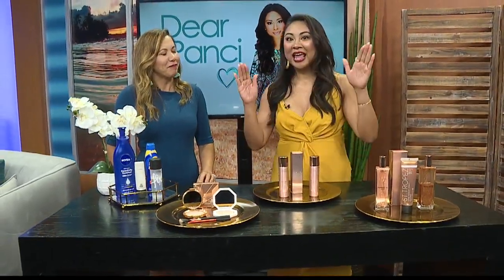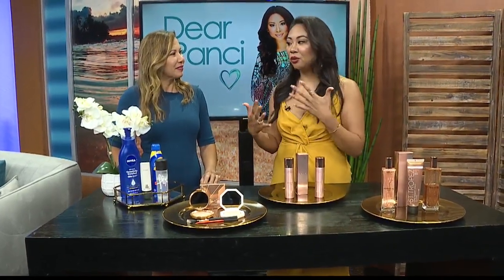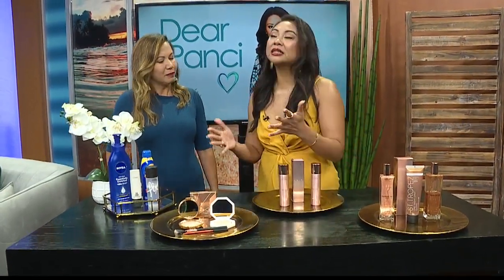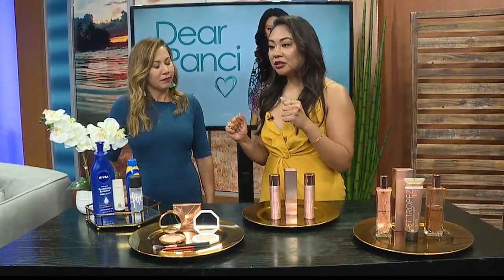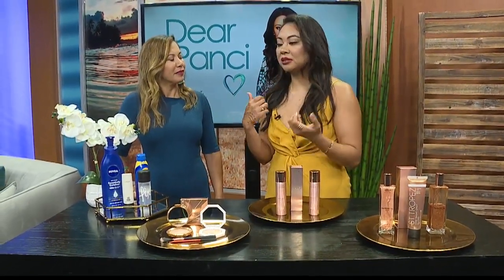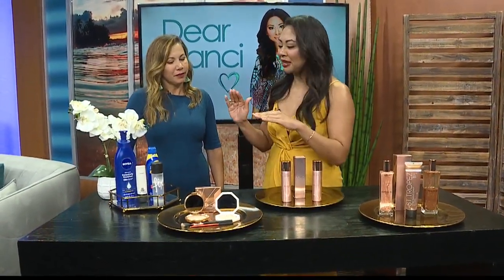Now, highlighter is going to be the number one staple product in your makeup bag. I love creams and I love powders. I like to use and layer both, but I tend to stick to creams during the summer because when it's hot and muggy, powders tend to cake. So we don't like that cakey feeling — creams kind of slide.